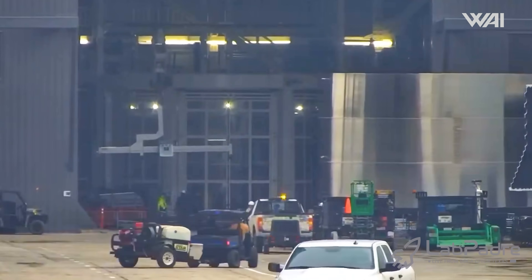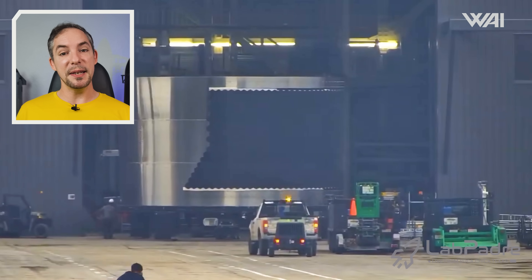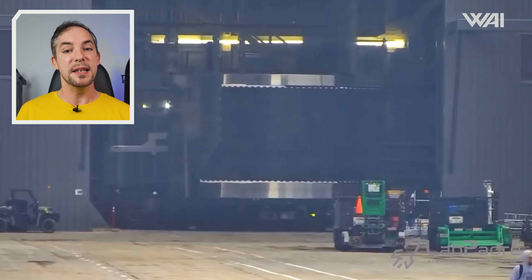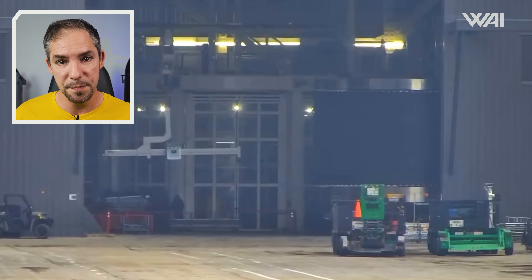SpaceX is now well into development of their third Block 2 ship — Ship 35. On the 23rd, the next piece of the ship was rolled into Megabay 2 for stacking. We can see it also has the reduced heat tiles of the rest of the ships, with a taper added ahead of where the aft flaps will go. With this segment now stacked, only two are still missing, and it likely won't take long before we see those rolled in as well.